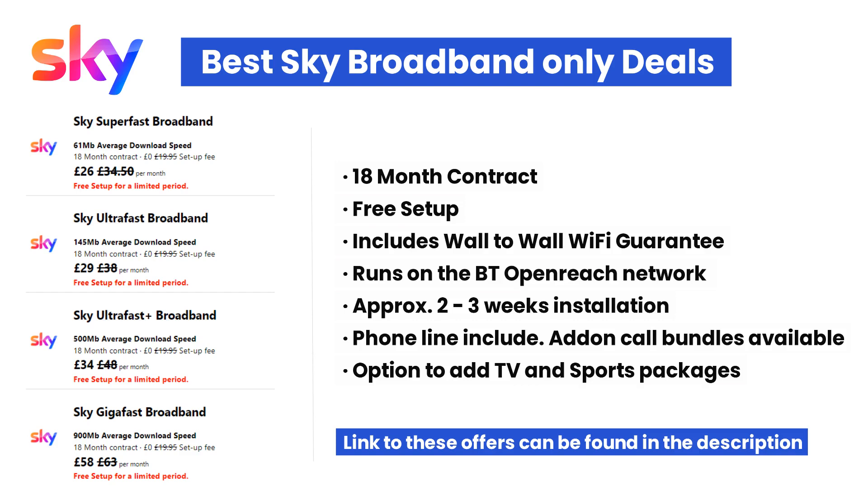You can add a Sky entertainment TV package for an extra £25.99 per month, but if you're after a broadband and TV bundle, this is not the cheapest option. I'll show you how to get a Sky broadband and TV package cheaper later in this video. If all you're after is broadband only, there is a link to these packages in the description and comments section of this video.